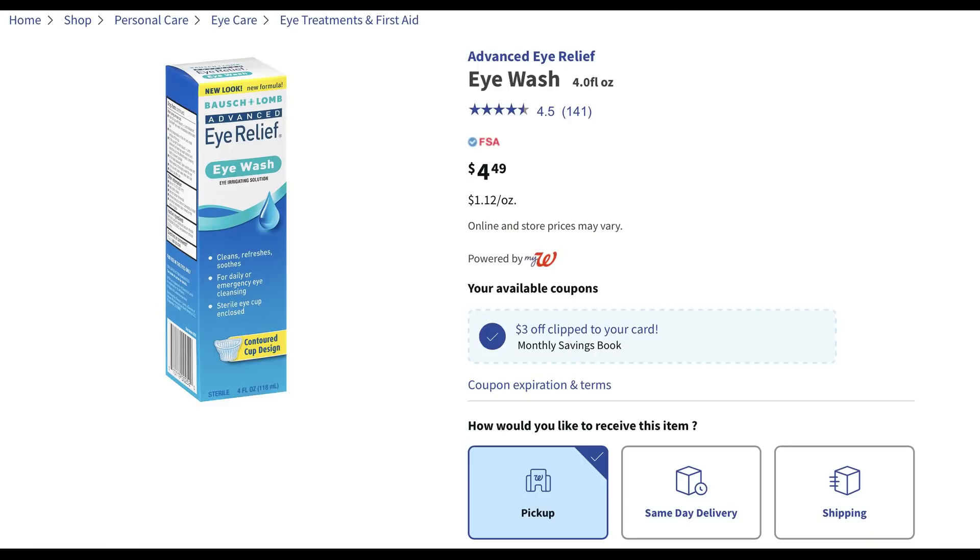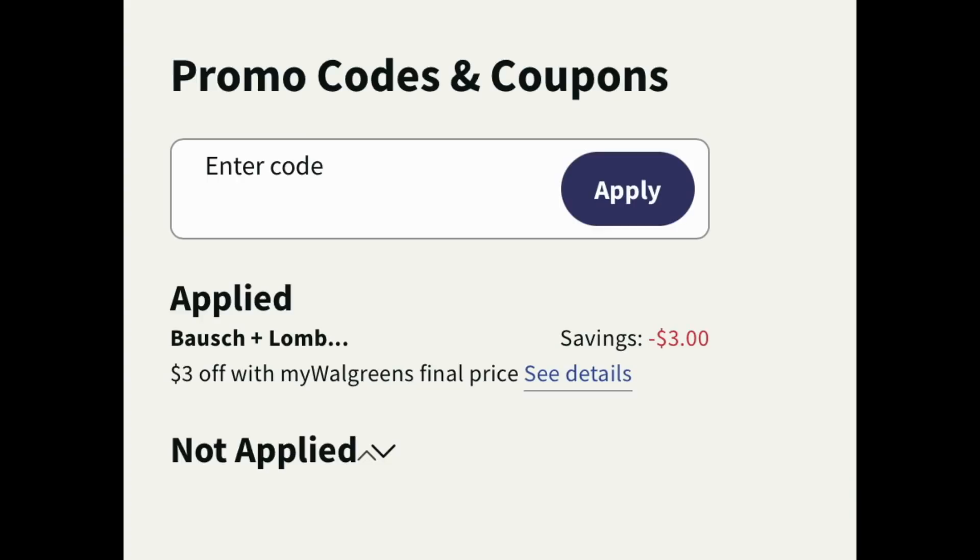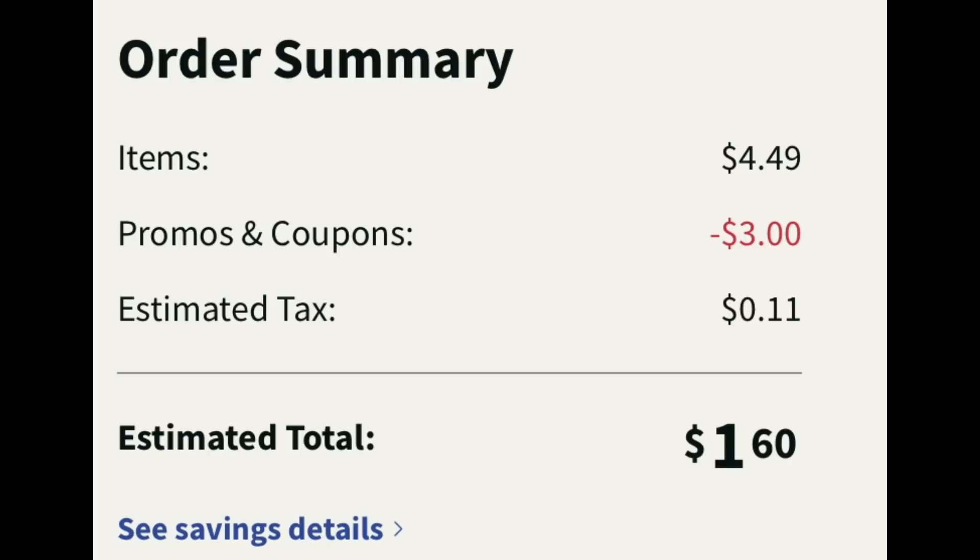We've seen this deal a couple of times at Walgreens already this year, but if you use it, it's a stock up deal. It's the Bausch & Lomb Eye Relief Eye Wash, priced at $4.49. There's a $3 monthly digital coupon, so you can do this deal more than once and the coupon will apply each time. Add one to cart at $4.49 and the $3 Walgreens store coupon applies, making it $1.60. Whenever you see something you use at a stock up price, stock up now.